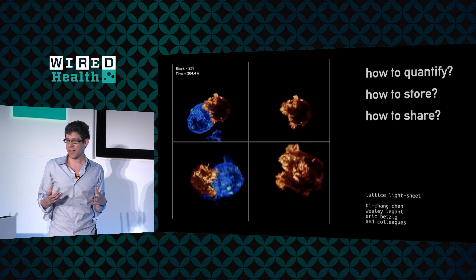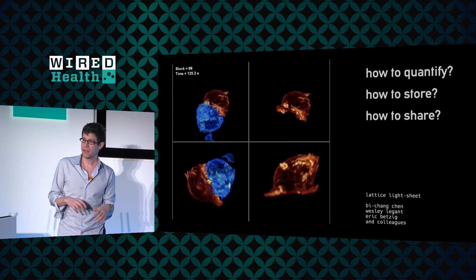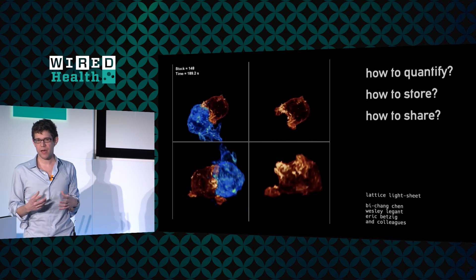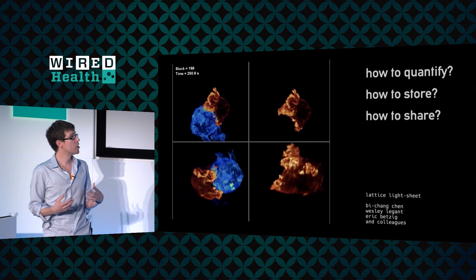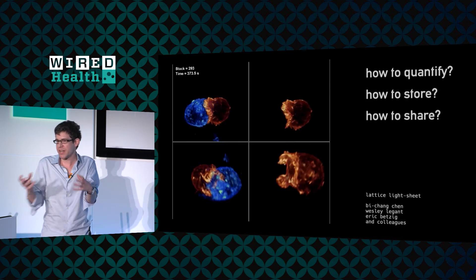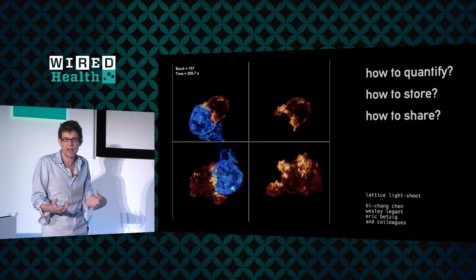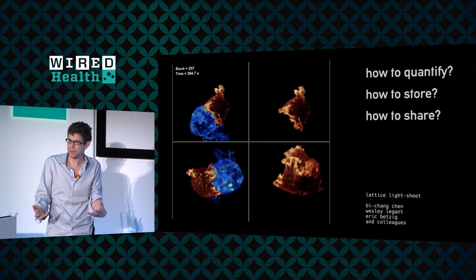This is a movie of a T cell literally attacking and engulfing an antigen-presenting cell. In watching this movie with high resolution in space and time, we're literally watching something that up until now was a cartoon in a textbook that we didn't really understand and couldn't really observe.